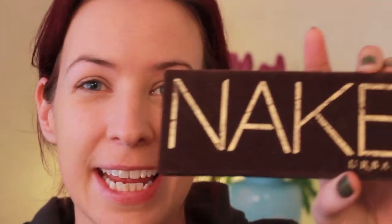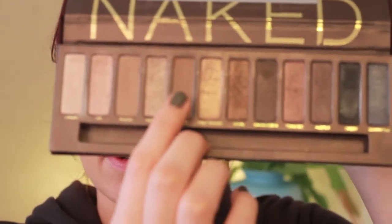Next, move on to your eyebrows. As usual, I'm using my Urban Decay Naked Palette and I use the shade Buck, which is this one here. It's a dark matte colour. I'm just going to speed this up because it's the normal way that I just fill in my brows.